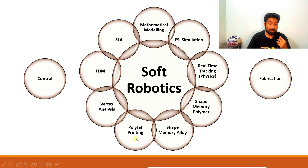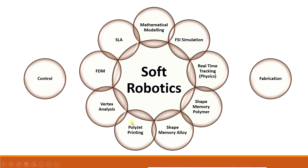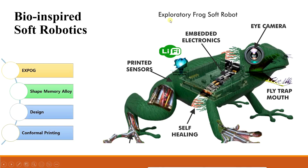We have to simultaneously work on many fields. As the slide shows, FDM — a commonly used 3D printing technology — and SLA (stereolithography), mathematical modeling, FSI simulation are involved. Software like COMSOL, ANSYS, or SOLIDWORKS is needed, along with real-time tracking. We also worked with shape memory polymer, shape memory alloy, multi-material printing, and vortex analysis. Our main target was to design a completely soft bio-inspired frog robot, which we called the Exploratory Frog Soft Robot, given the acronym XPOG.